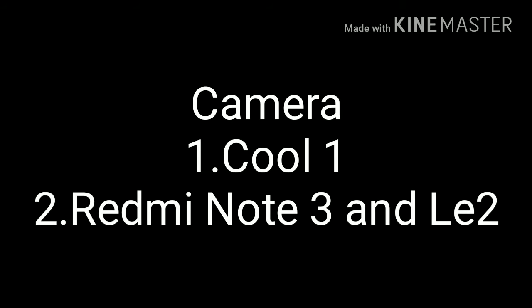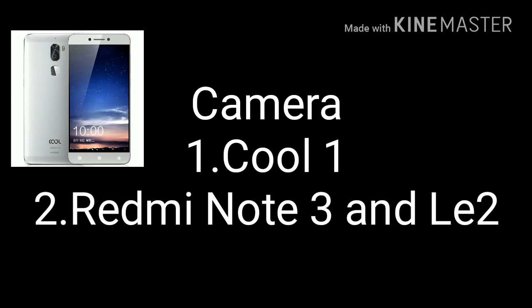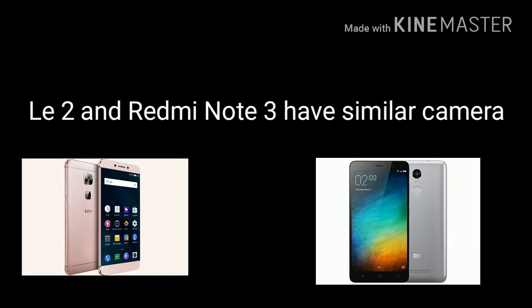Now let's move on to the camera on these three phones. The picture is completely clear because the Cool 1 Dual wins with dual cameras at the back. Though all these cameras take good pics in natural light, the noise levels are low in the Cool 1 Dual in low and artificial lighting situations also. It has a better bokeh effect and features like focusing after the shot is taken.